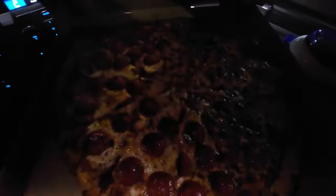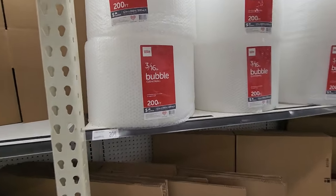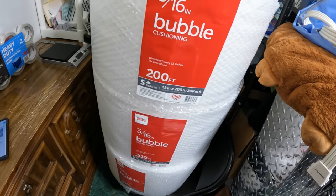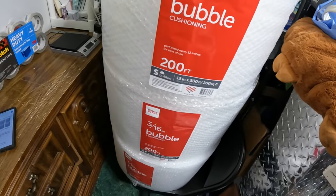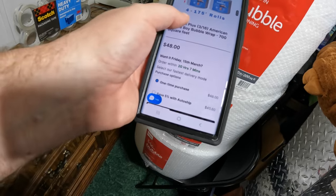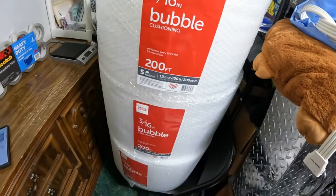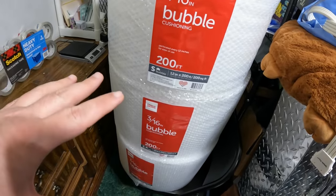I picked up a nice big 18-inch Costco pizza — half pepperoni, half cheese. I also picked up three rolls of bubble wrap from Office Depot for a total of $46.43 with tax, which is 600 square feet across three rolls. The bubble wrap from American Bubble Boy is $48 with free shipping and gives an extra 100 feet, so Office Depot is a little higher, but I really needed bubble wrap right away so it was worth it.